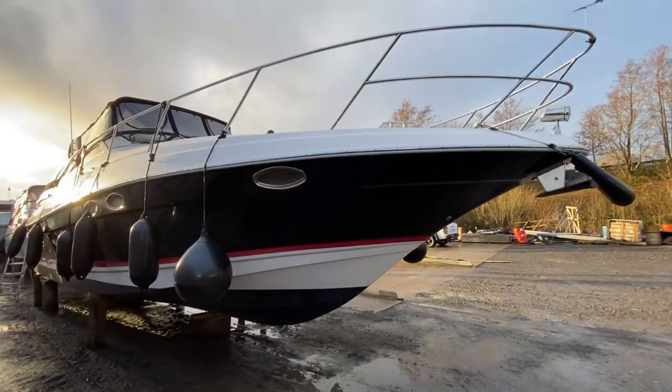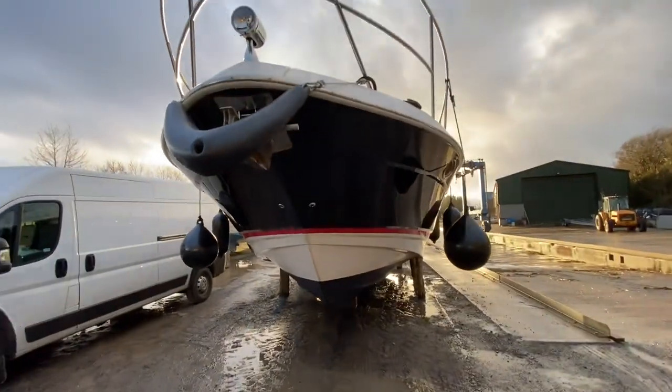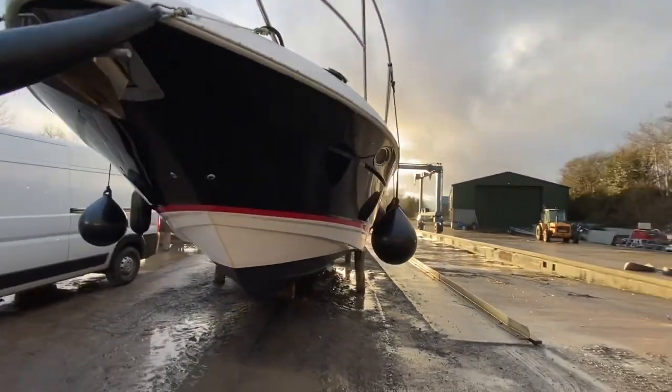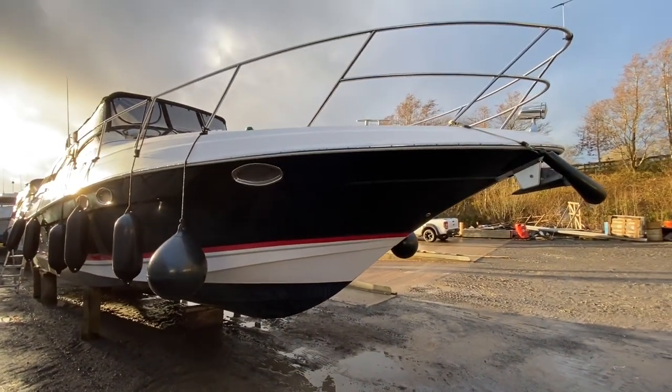I am down in Fermanagh today on the shores of Loch Eran. We are just tight for time and this boat hasn't been completely prepped for sale yet — it's still due a bit of valeting and detailing — but I just wanted to take the opportunity while we're here to give you a quick preview tour of the boat.